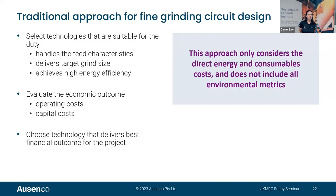Approaching circuit design — typically in recent decades the focus has been on selecting technologies suitable for the duty: handling the feed size characteristics, delivering the target grind size, and achieving high energy efficiency. An economic analysis then considers operating costs and capital costs to choose the technology with the best financial outcome. This approach, however, only considers direct energy and consumables costs — it does not include all the environmental metrics.